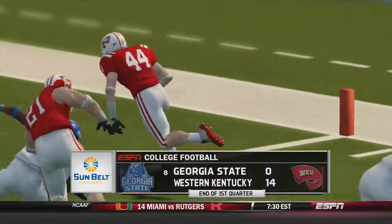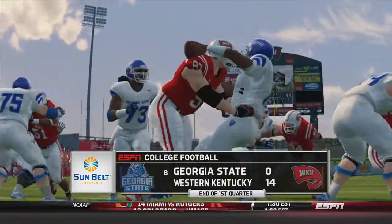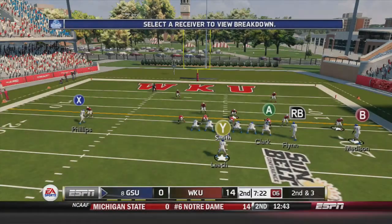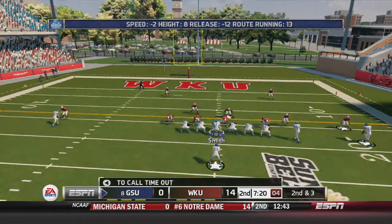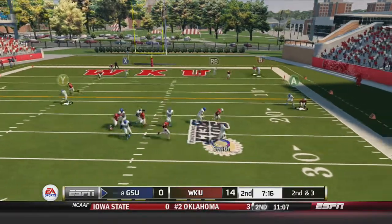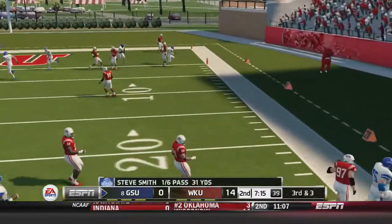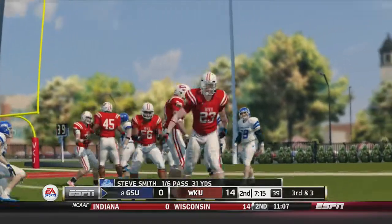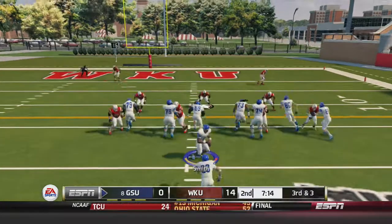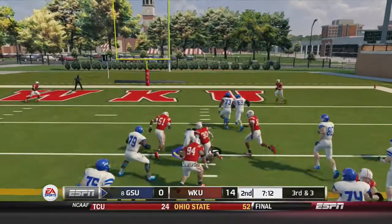After 1 quarter, the Hilltoppers on top 14 to 0. Georgia State will open the 2nd quarter trying to cap off this drive with a touchdown from inside the 20 of the Hilltopper. Smith takes off on 2nd and 3 and ends up throwing this one away — 1 for 6 so far, with only that 31-yard pass connection with Luther Madison.